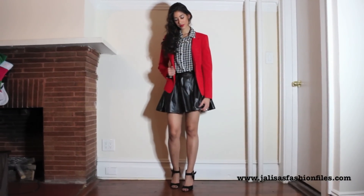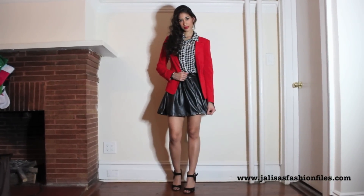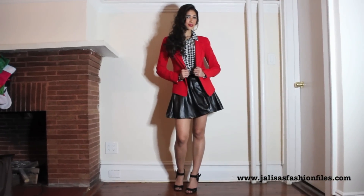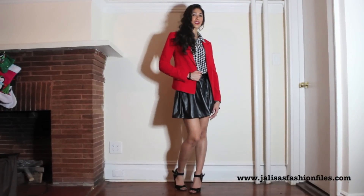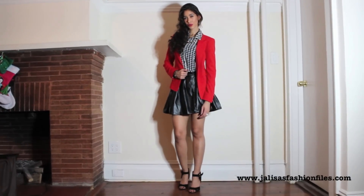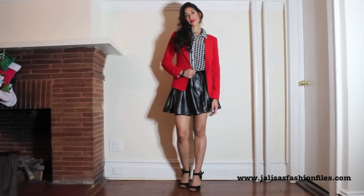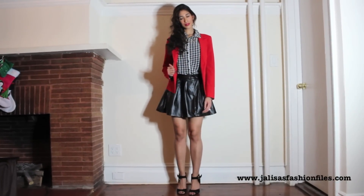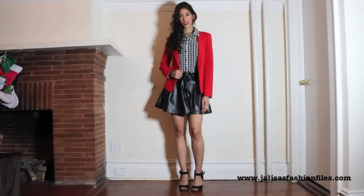For outfit number one, what I really love about this look is the houndstooth and faux leather combination. If you're going to be meeting your boyfriend's mom for the very first time, I would definitely suggest working with classic prints like houndstooth, because it's a timeless piece — something she most likely has in her closet or has worn before, so it makes it very relatable and adds a connection right away.